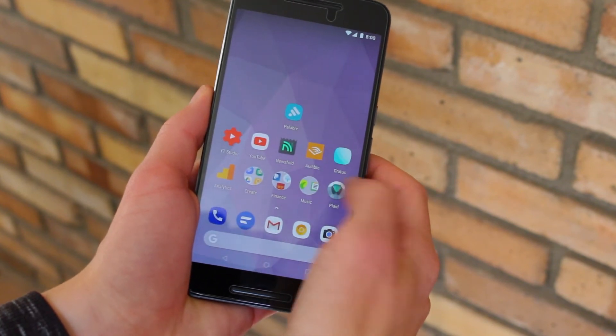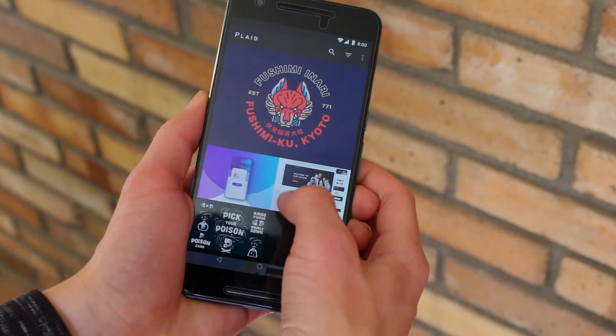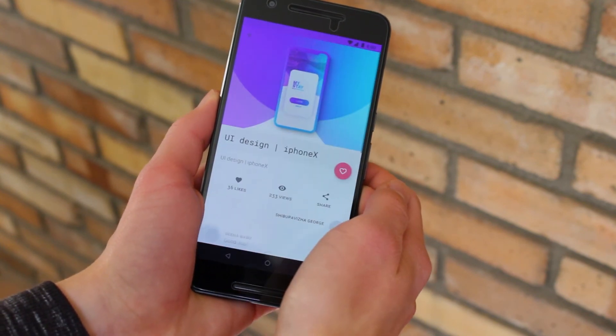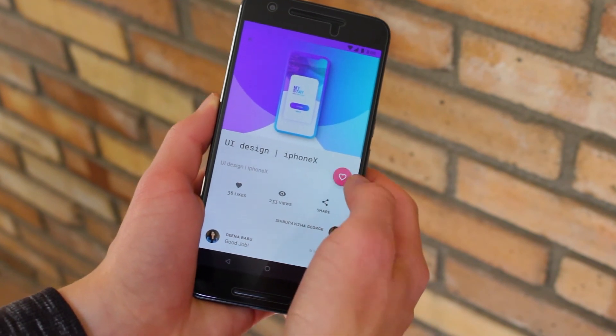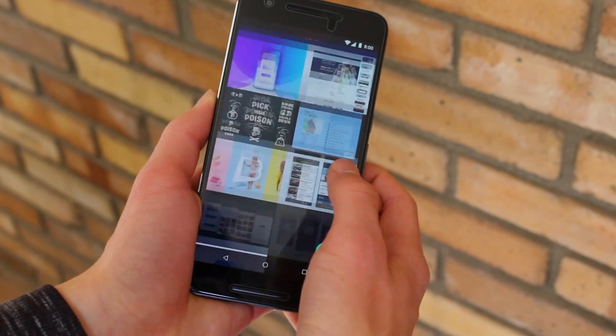Finally, there's this app called Played. It is a Dribbble client, allowing you to easily browse Dribbble content. It's absolutely beautiful, however it hasn't seen an update for some time. Either way, I still enjoy the content that the Dribbble community puts out, so I'm a fan of this app. If you don't know, Dribbble is an online community for designers.